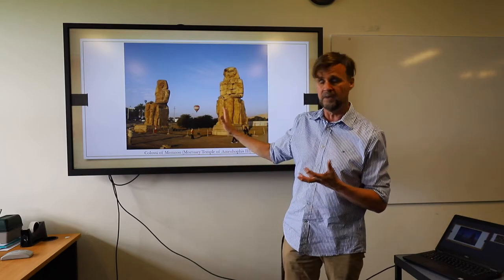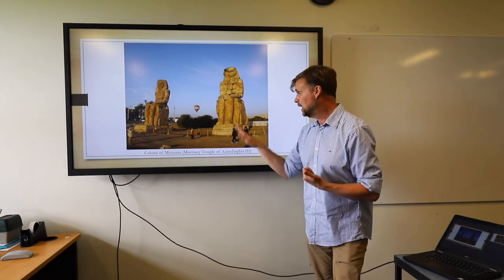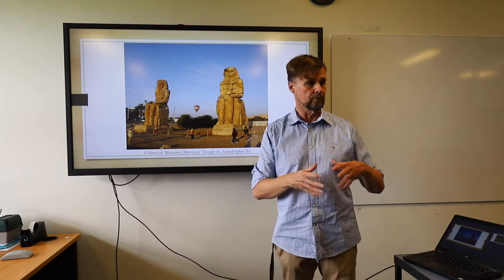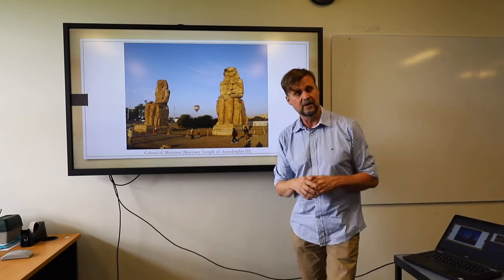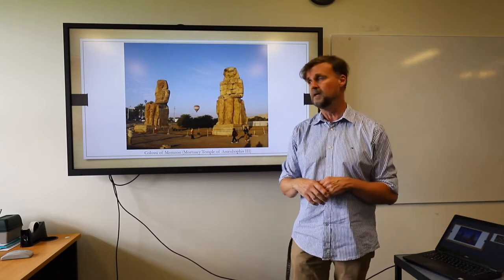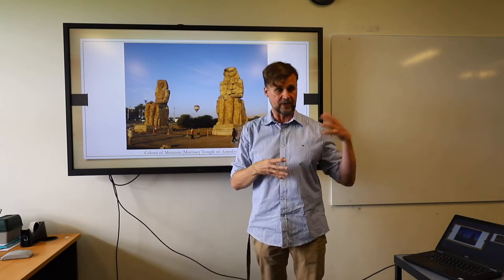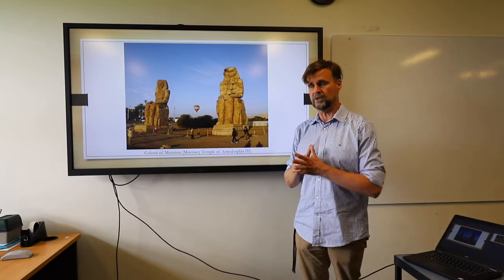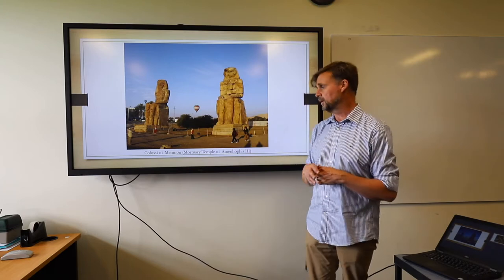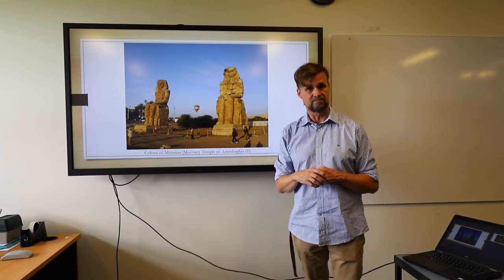These statues were quite famous in antiquity — some of the graffiti on them goes back a couple of thousand years. Romans and Greeks visiting ancient Egypt, about 2,000 years ago, would actually carve their names on the statues. They were famous because they used to emit a whistling sound at dawn as the sun hit them. The Greeks and Romans believed these were statues of Memnon, a hero killed in the Trojan War fighting on the Trojan side. They believed the sound was Eos, the goddess of the dawn, mourning her slain son. We don't actually know what caused the noise, because the Roman emperor Septimius Severus decided to fix the statues, and as a result the sound ceased.